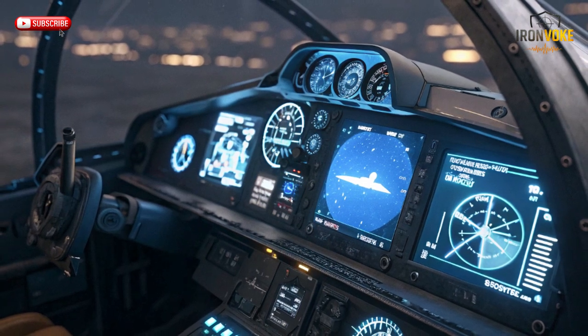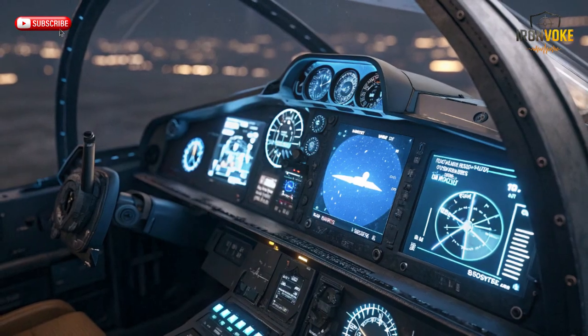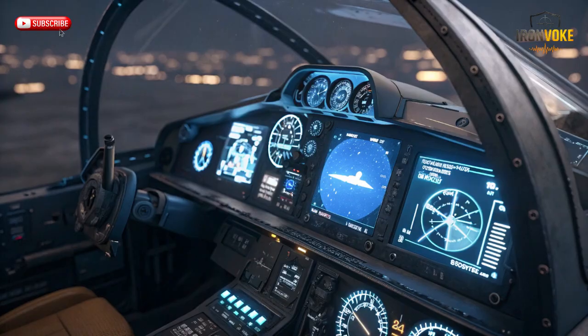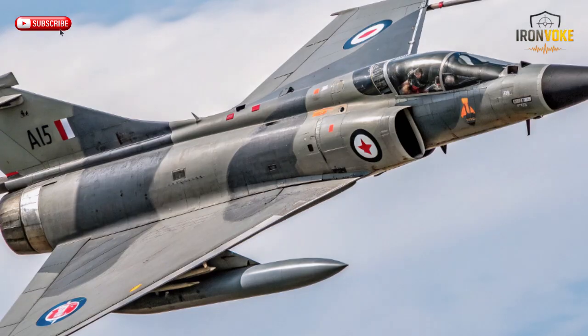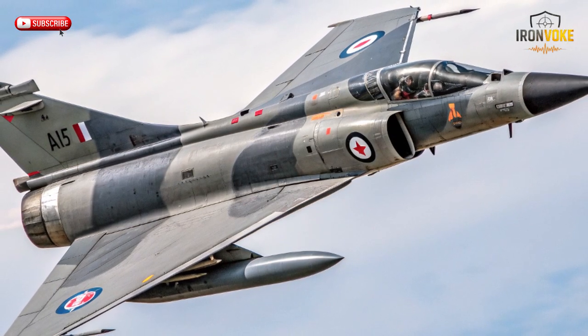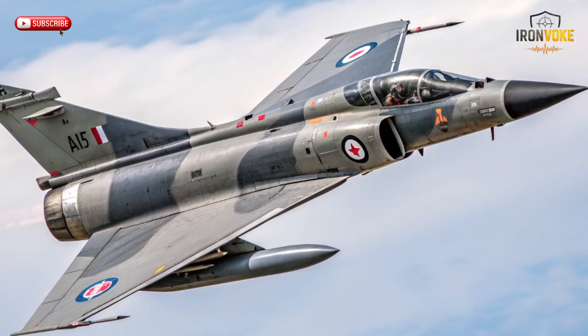The Mirage III, equipped with the ATAR engine, had respectable power, but the KFIR's J79 engine delivered a major boost — over 17,000 pounds of thrust with afterburner — meaning faster acceleration in dogfights and a much stronger climb rate. The KFIR also had upgraded aerodynamic surfaces, including canards mounted near the front of the aircraft. These canards dramatically improved lift, agility, and low-speed maneuverability. Israeli engineers also integrated advanced avionics suites, radar improvements, weapon control systems, and compatibility with a wider range of missiles. The Mirage III remained a reliable interceptor, but its aging systems and older engine meant it couldn't match the sheer performance evolution of the KFIR. In real combat environments, the KFIR could strike faster, dogfight more aggressively, and perform missions the Mirage simply wasn't optimized for.